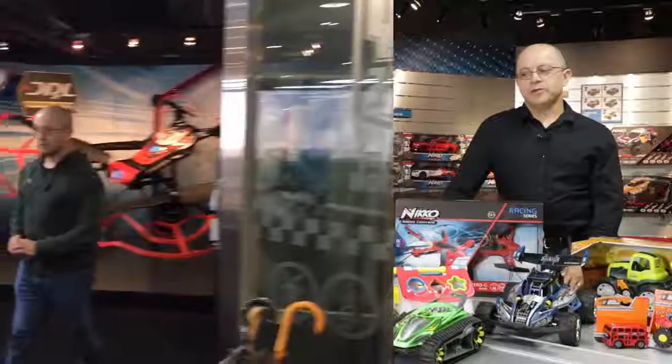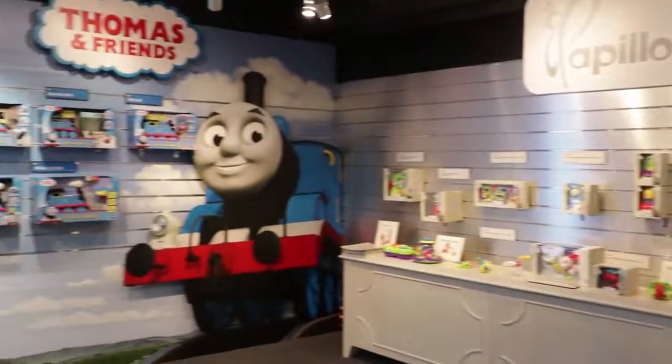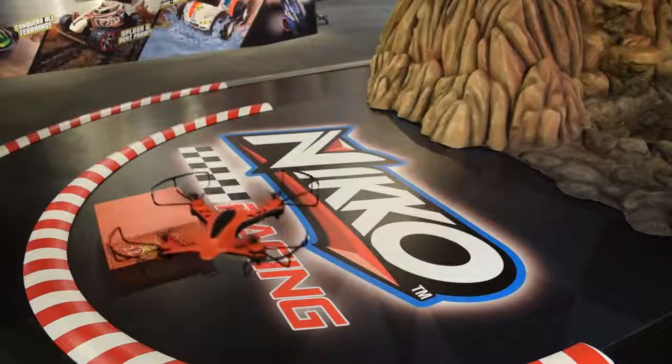My name is Guy Nicholas and I'm the director of research and development for Toy State International. We ship globally all around the world and we design from simple products such as preschool items all the way up to larger items and even almost hobby-grade drones and RC cars.